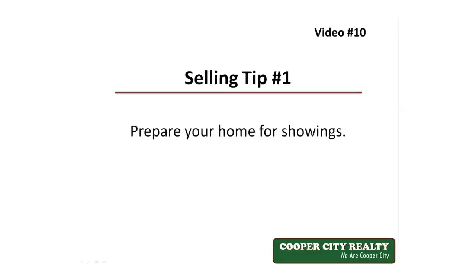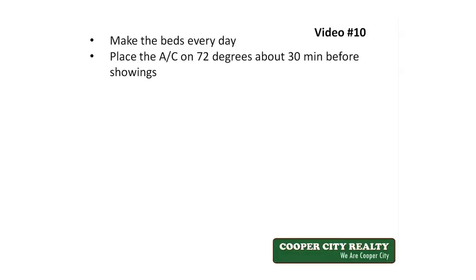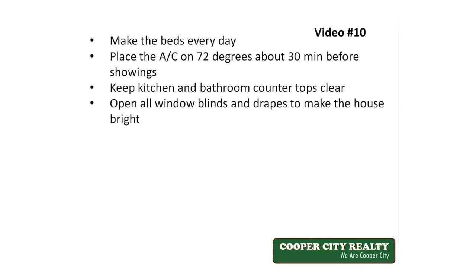Tip number one is to prepare the home for showings. Showings are when a potential buyer comes to see your home, so you need to make sure your home shows well. This means things like making the beds every morning, placing the AC on 72 degrees about 30 minutes before the showings, keeping the kitchen and bathroom countertops clear, opening up all the window blinds and drapes to make the house look bright, and putting pets in cages or removing them from the house altogether. Remember, these are potential buyers and you don't want to make them feel uncomfortable, or they're not going to concentrate on how wonderful your house is.